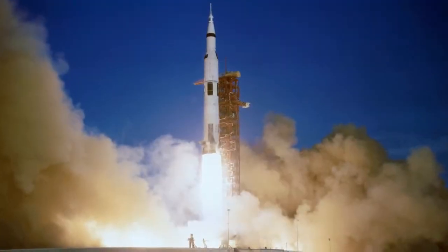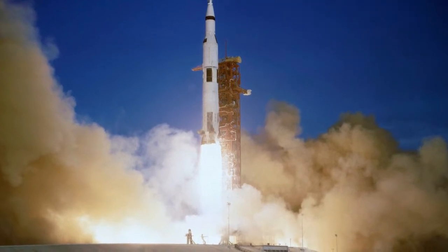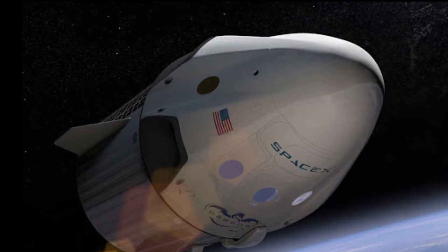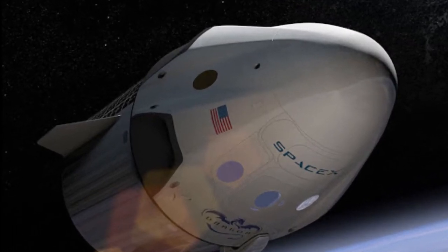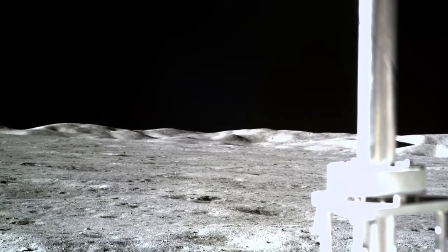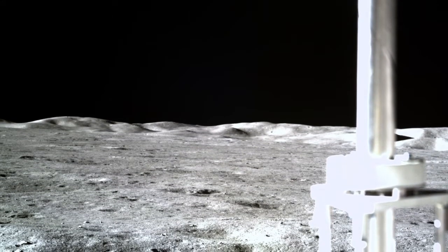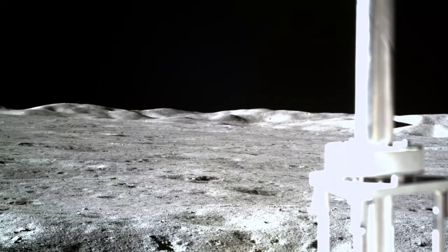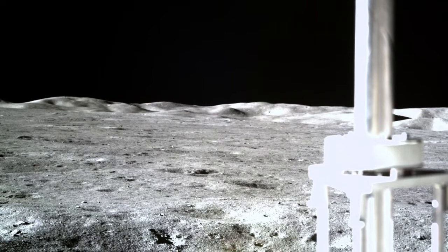By December 1968, NASA was ready to send three people — Frank Borman, Jim Lovell, and Bill Anders — all the way around the moon and back for the Apollo 8 mission. They became the first humans in history not only to escape from low Earth orbit, but also to see the elusive far side.